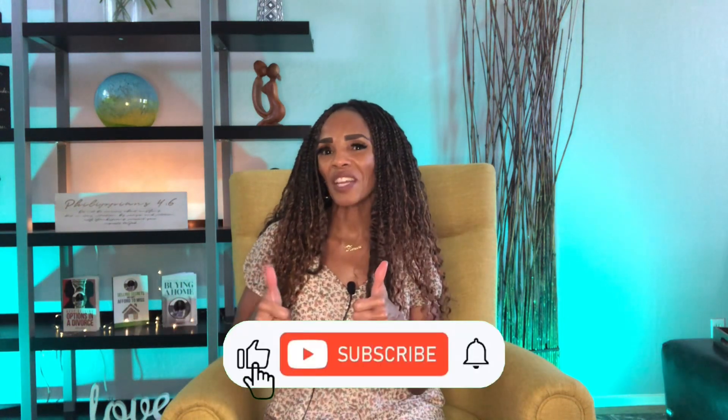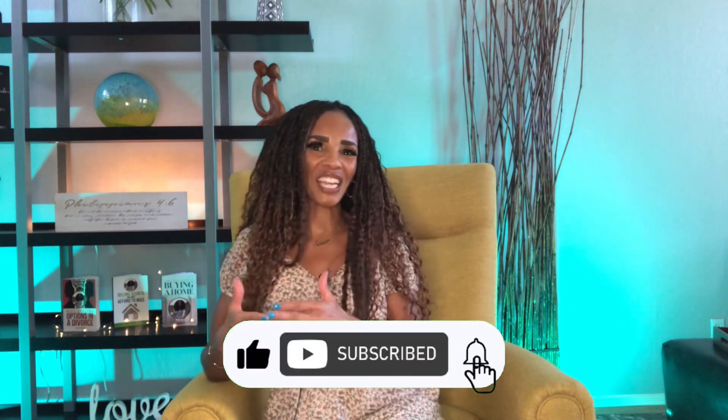But before we jump into all of that good stuff, please subscribe, like this video, and share this video and this channel with anyone you know who is interested in selling their home.